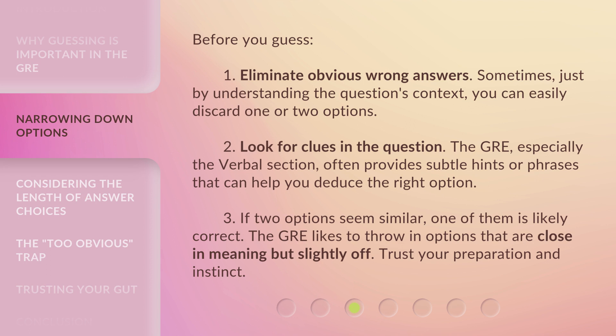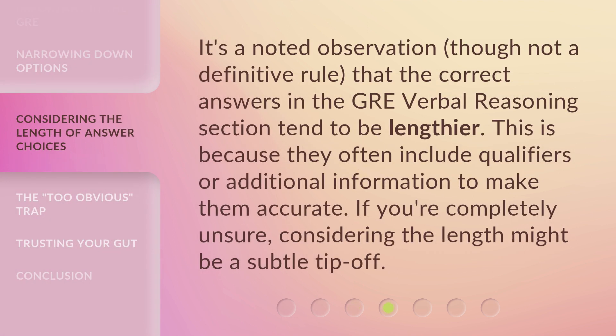Third, if two options seem similar, one of them is likely correct. The GRE likes to throw in options that are close in meaning but slightly off — trust your preparation and instinct. It's also a noted observation that correct answers in the GRE verbal reasoning section tend to be lengthier, because they often include qualifiers or additional information to make them accurate. If you're completely unsure, considering the length might be a subtle tip-off.